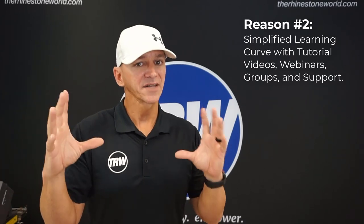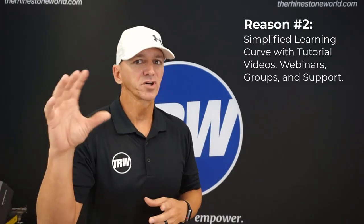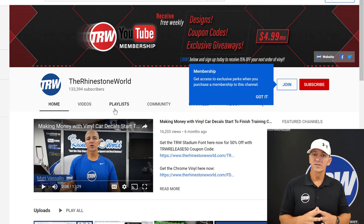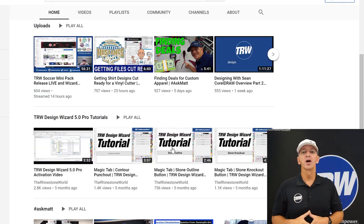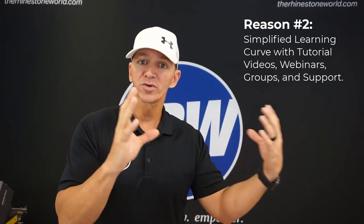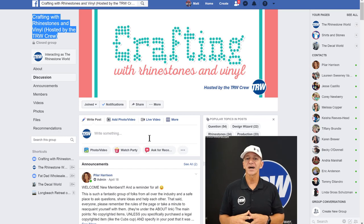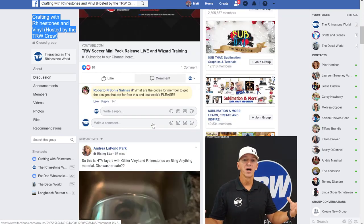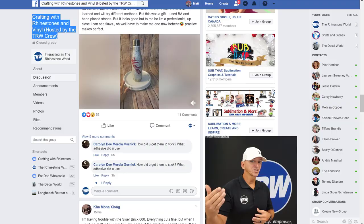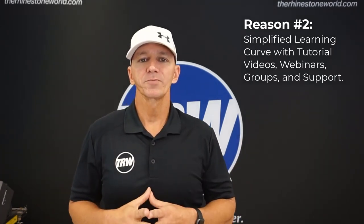There's still a learning curve, but it's going to be much easier than every other software on the market. We also have over 3,000 YouTube tutorial videos on the Rhinestone World YouTube channel, free weekly webinars on the software, premium webinars to take your designing to the next level, and an awesome Facebook group called Crafting with Rhinestones and Vinyl with close to 20,000 members. Anytime you have questions, you can call us, email us, or check out that page where amazing TRW crew members will help you.